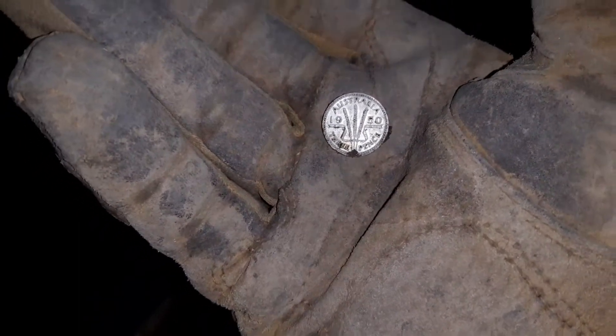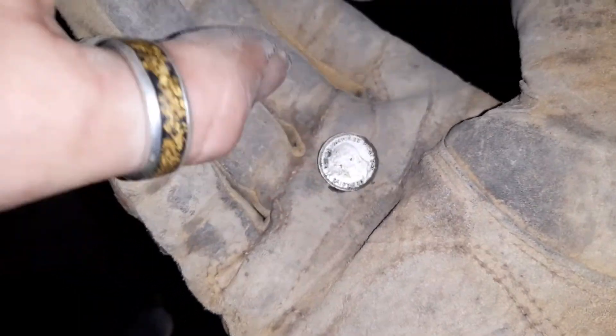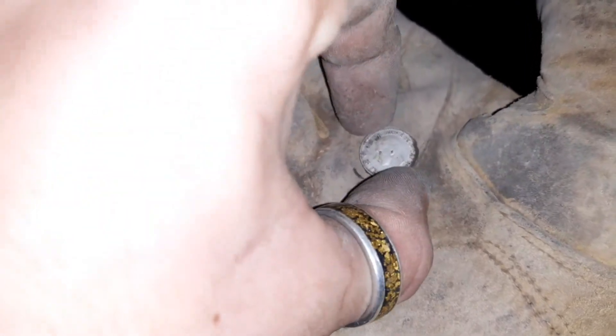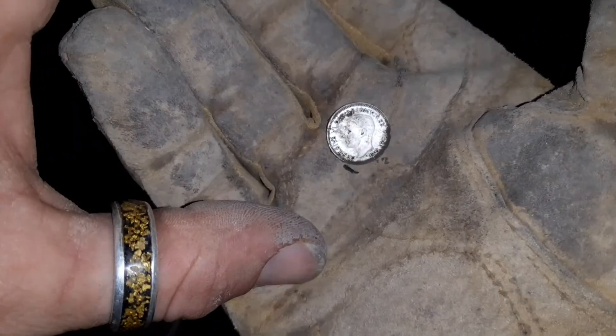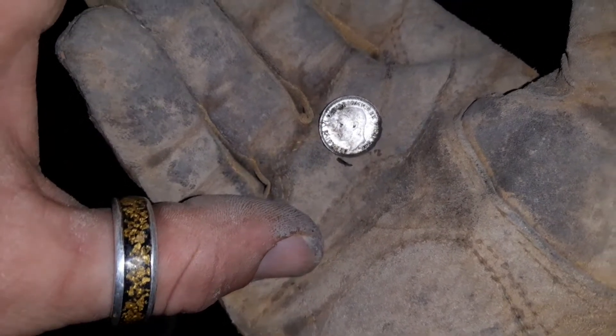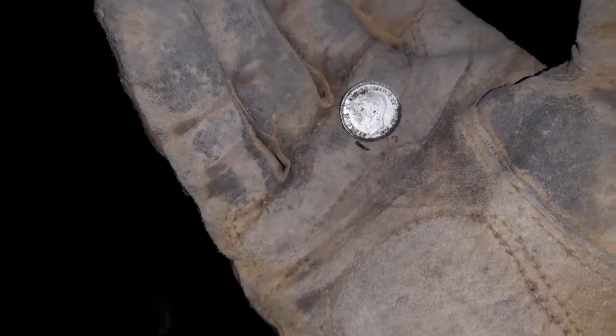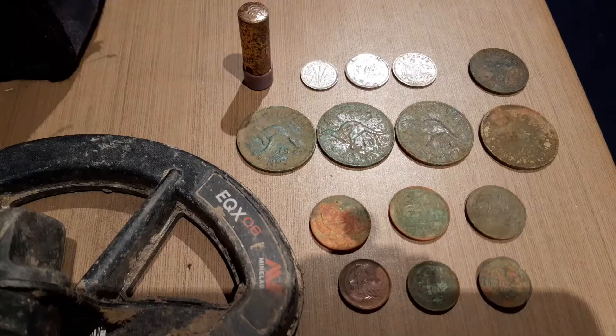This is a wicked day out. Small area, three bits of silver, plenty of pre-decimals — that's what I love. About three minutes of video left, so I'll be very quick and show if I find some more pre-decimals.